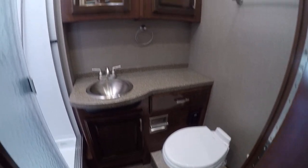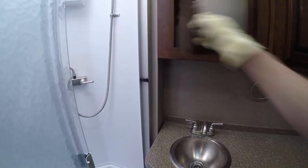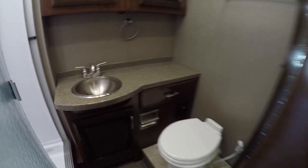No more late night hikes down to the public facilities when you have your own facilities. Even includes a Bob Barker staring at you out the vanity mirror — how disturbing is that? A shower of your very own so you don't have to wait in line, with a vanity for washing your hands and brushing your teeth.